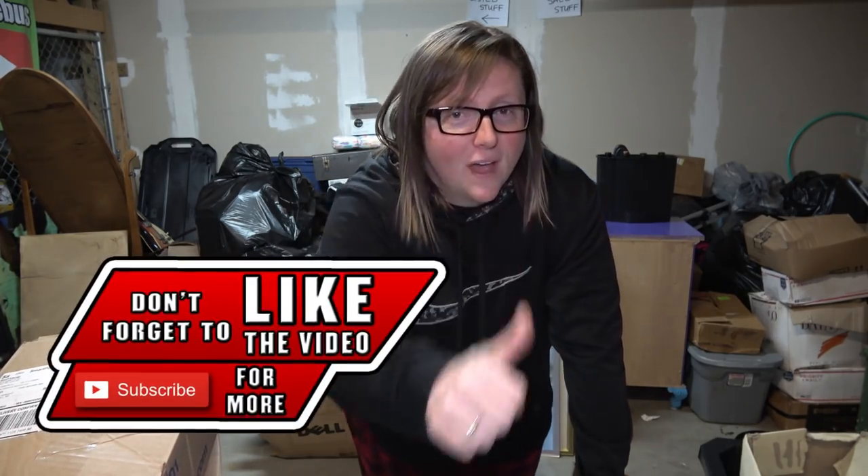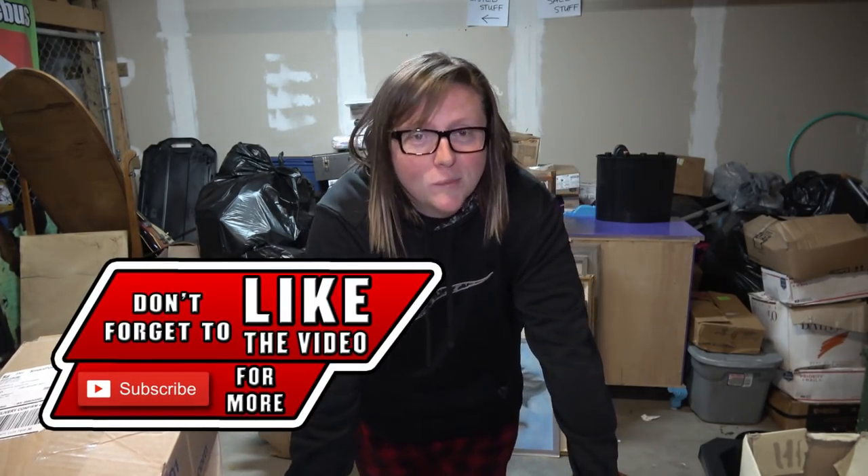Before we get into the next few boxes, don't forget to like the video if you haven't already. Subscribe if you are new because we're going to start putting videos on this channel way more often. Most of them are going to be deep search videos like you're seeing right now, and other random stuff we want to put out.